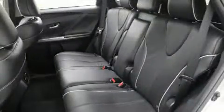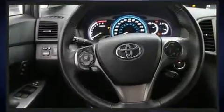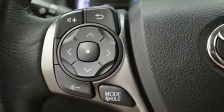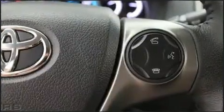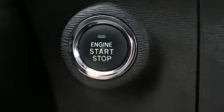For added security, dynamic stability control supplements the drivetrain. Top features include power windows, automatic temperature control, remote keyless entry, and more. Audio features include a CD player with MP3 capability and six well-positioned speakers.